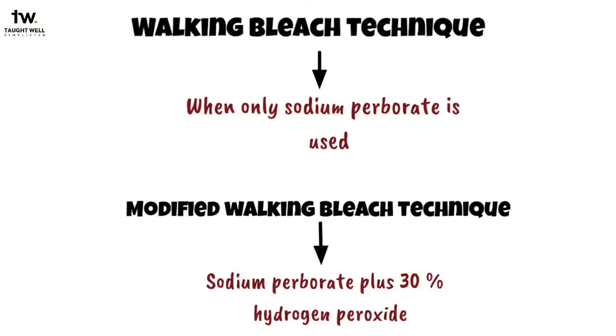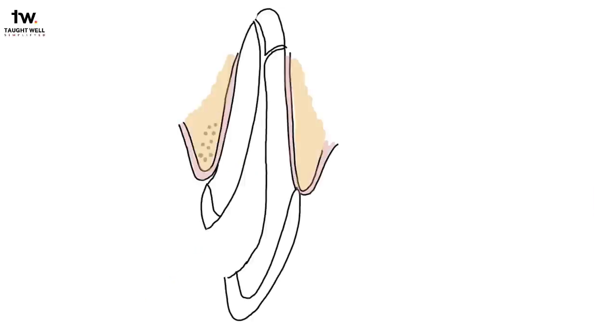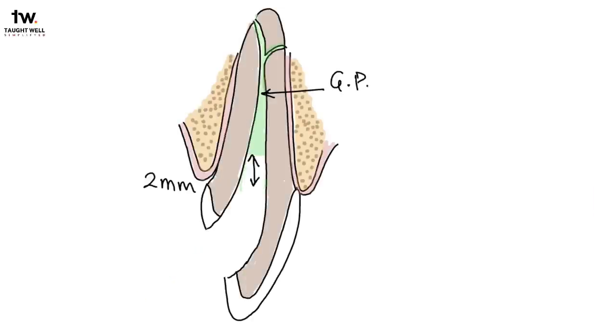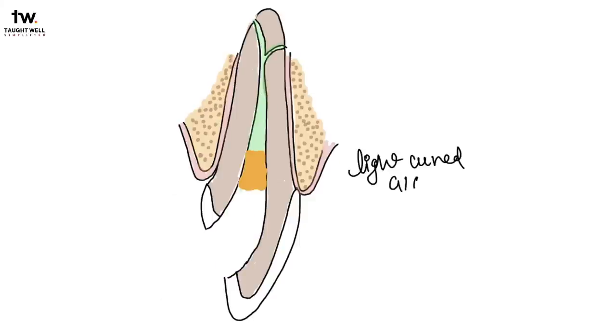Before starting, a periapical radiograph is needed to ensure that an effective root canal treatment has been done. A rubber dam should be placed to protect the soft tissues. All material in the coronal portion of the tooth is removed. Gutta percha has to be removed approximately 2 mm apical to the clinical crown. The endodontic access opening should be enlarged adequately to allow complete debridement of the pulp chamber. Then, a light-cured GIC is placed to seal the gutta percha of the root canal filling from the coronal portion of the pulp chamber, and excess material from the seal is trimmed off.